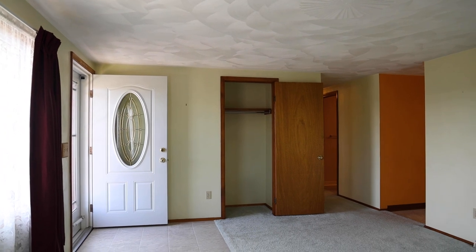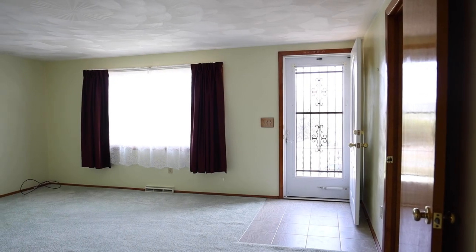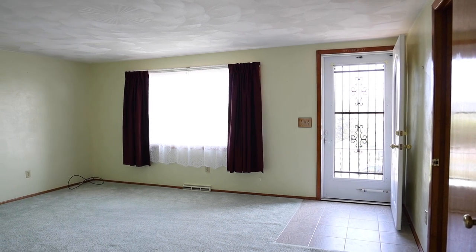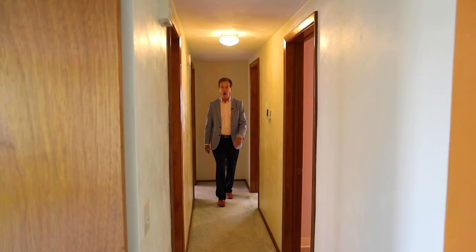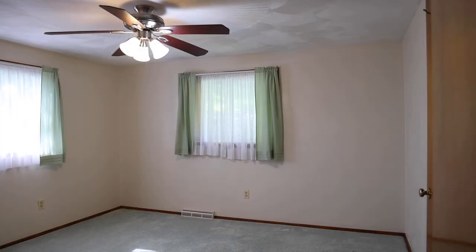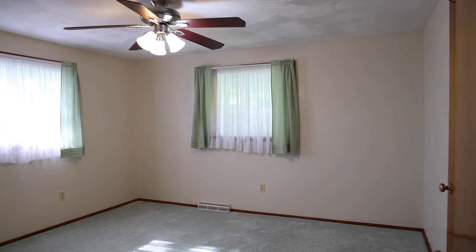All of the windows have been replaced — the replacement windows are insulated. Everything is nice and toasty in the wintertime. There are hardwood floors under the carpet, and there are three bedrooms in this bedroom wing.